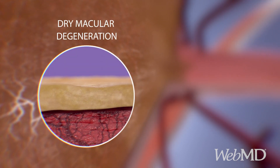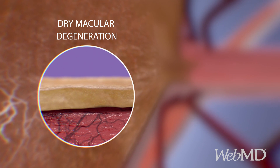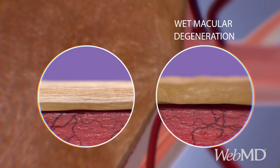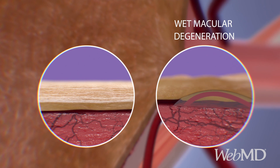There are two types of macular degeneration: wet and dry. Dry macular degeneration is much more common and happens when the tissue of the macula becomes thin and stops working like it should. The less common wet macular degeneration happens when abnormal blood vessels grow and leak fluid under and into the macula.